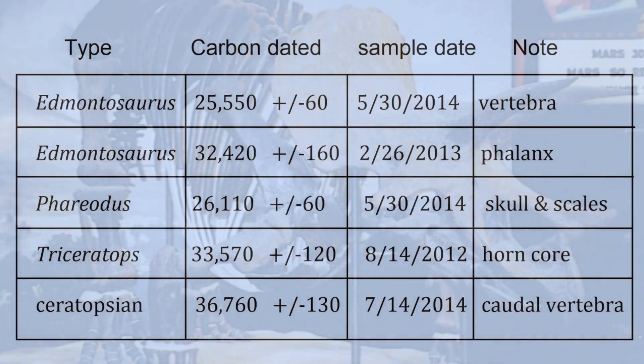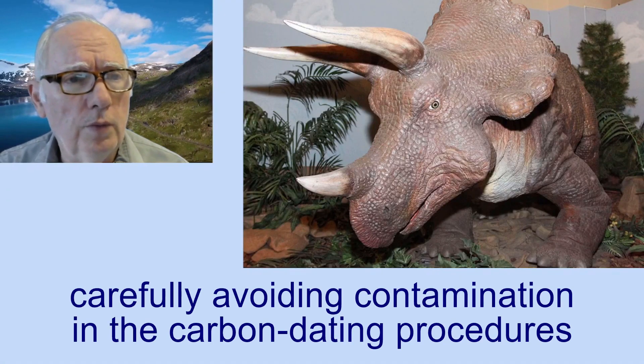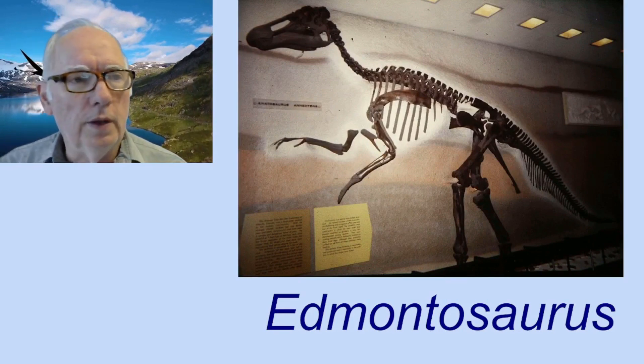This is done with very careful consideration of avoiding contamination. It was done using standard procedures and the standard way of taking care of avoiding contamination.